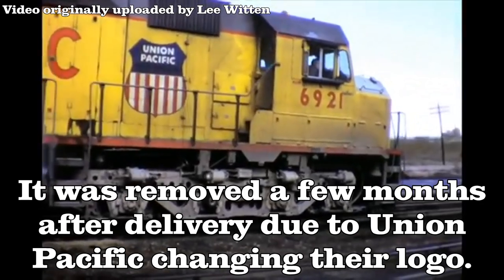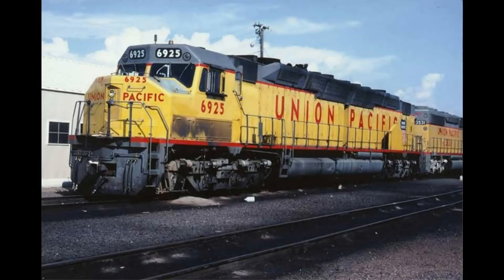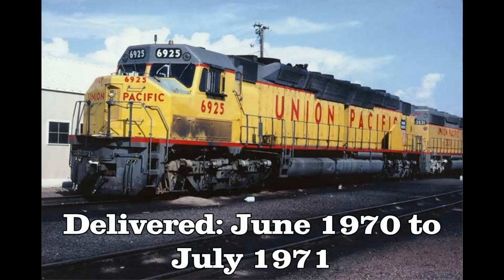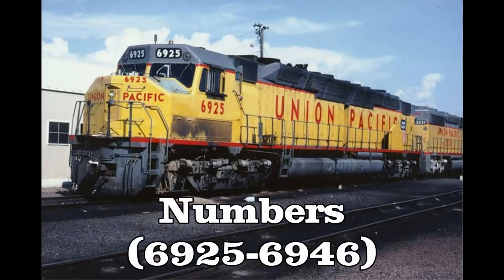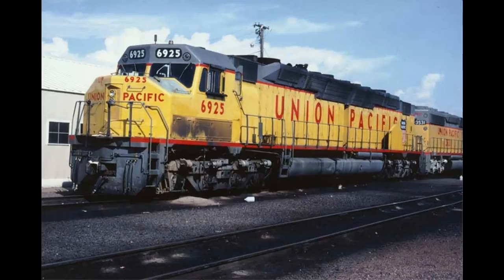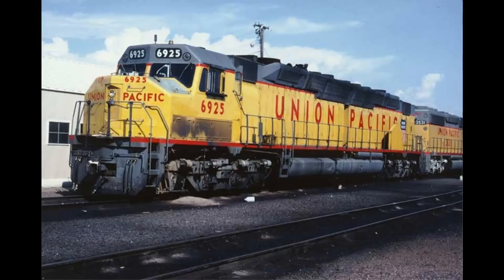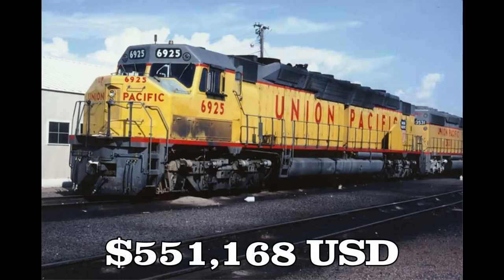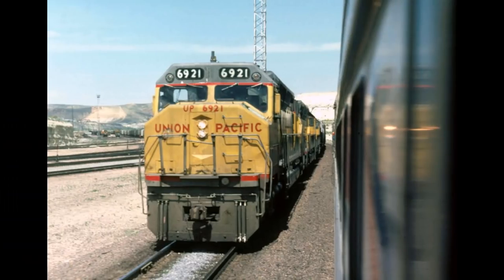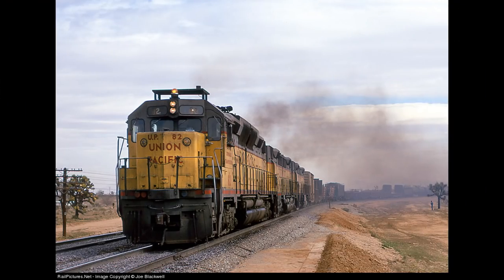After proving successful throughout 1969, they were definitely keepers. The following year, a second batch of DDA40X units would be ordered with 20 more units being delivered between June 1970 and July 1971, numbered 6925 to 6946. The original agreed price was to be the same as the first 25 units — $523,312 freight on board LaGrange, Illinois — however, change orders increased the price with the last three units costing $551,168. With a total of 47 DDA40X units along with 27 DD35s and 15 DD35As, Union Pacific was able to finally retire the last of their GTEL turbines.